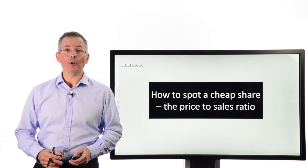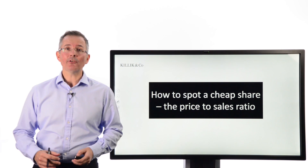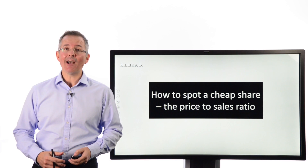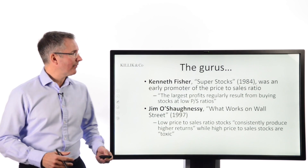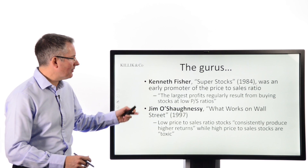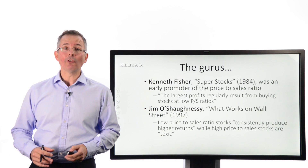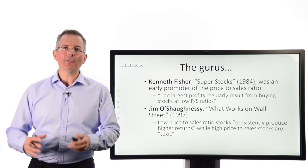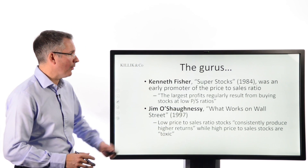In this short video, I want to take a look at another way to spot a potentially cheap share: the price-to-sales ratio. It also may highlight when a stock's overpriced. Its fans include Ken Fisher and Jim O'Shaughnessy, two people who over the long term have made quite a bit of money for themselves and for investors, and both are fairly prolific authors too.